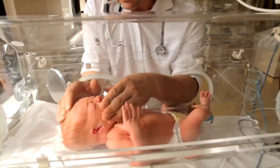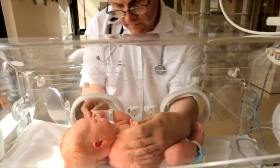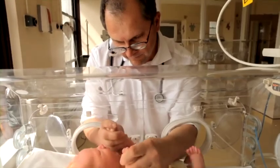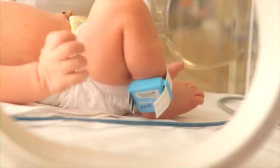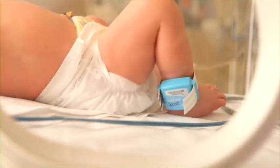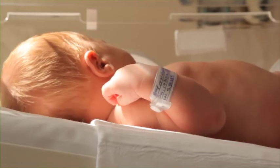Each morning, consultant paediatricians are available to do a check on your baby and they will call to your room to speak with you. Your baby will have a special baby alarm fitted for security to their leg and a baby identification tag similar to the one both parents wear.